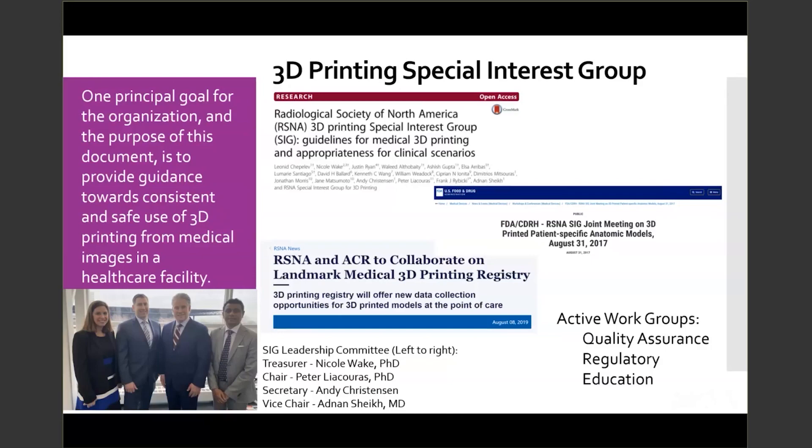As we continue to deal with COVID-19 and an abundance of information online, point-of-care facilities need to know what resources are available and how to successfully navigate and utilize those resources. Today's webinar will focus on COVID-19 and 3D printing collaborations. The RSNA is extremely grateful to our panelists who have taken the time out of their busy schedules to educate us on their collaborative efforts.